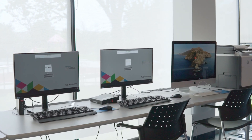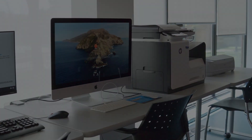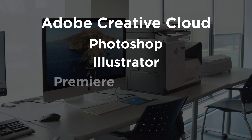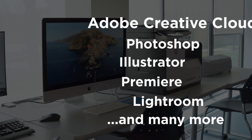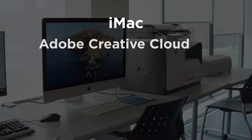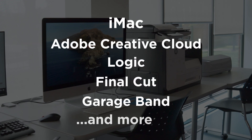On our PCs and iMacs, you can make use of a suite of premium applications. You'll have access to any program on Adobe Creative Cloud, including Photoshop, Illustrator, Premiere, Lightroom, and many more. On our iMacs, you'll also have access to Creative Cloud, as well as Logic, Final Cut, GarageBand, and more.